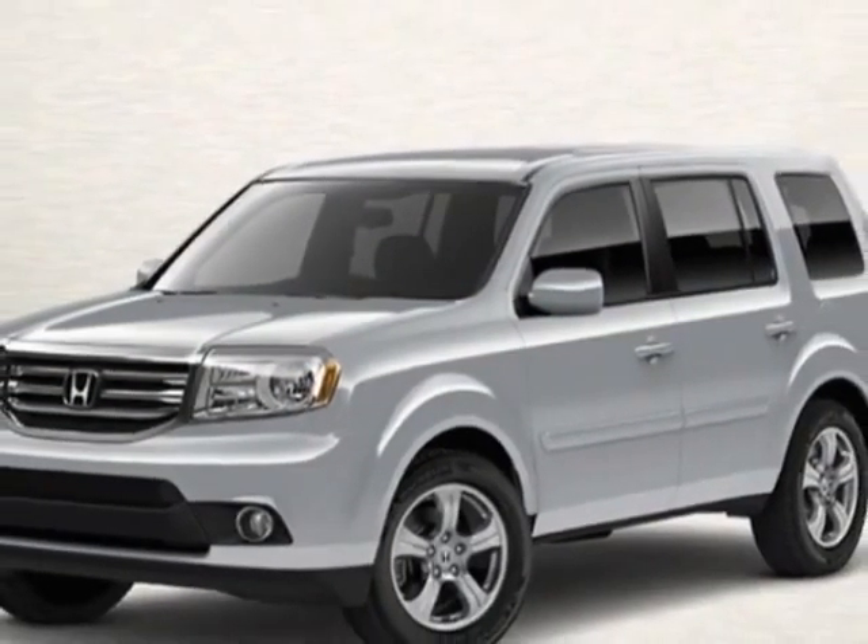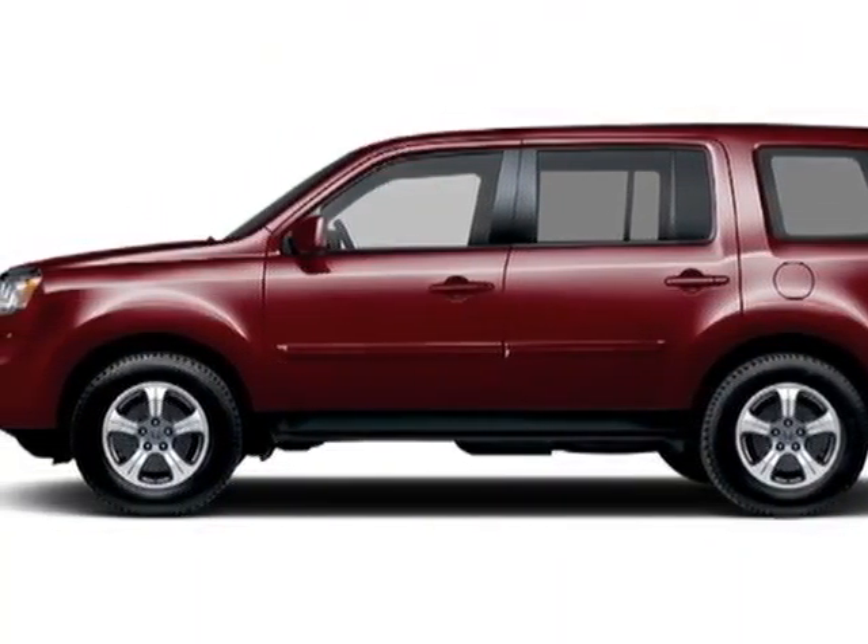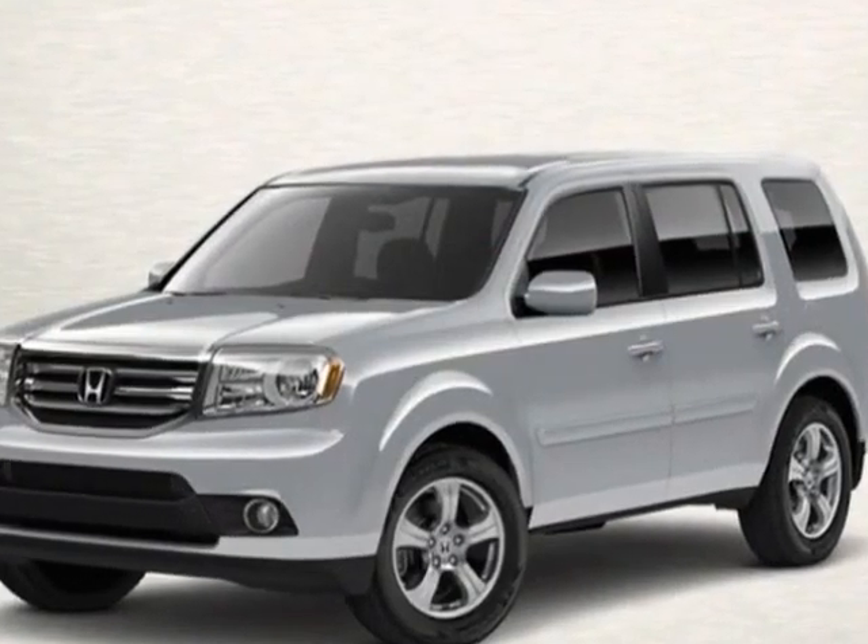Call 888-739-9159 or email our friendly sales staff today to schedule a test drive.